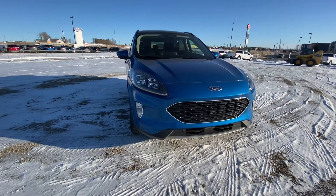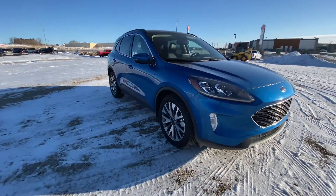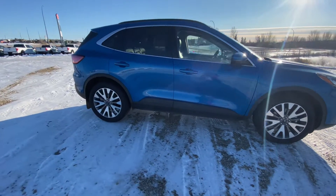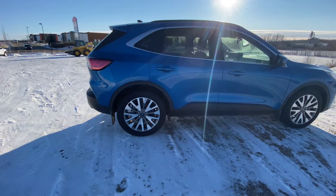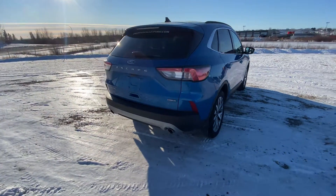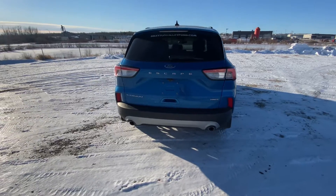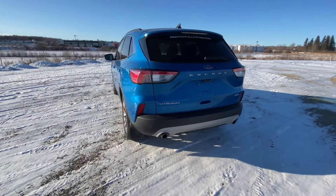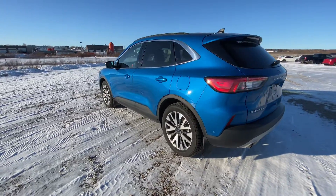Today I'm showing you one of our used vehicles on our lot. This is our 2020 Ford Escape Titanium Hybrid. This vehicle has a 106 inch wheelbase and comes equipped with rain sensing wipers, blind spot monitoring system, heated mirrors which is really handy in the winter, and hands-free lift gate.